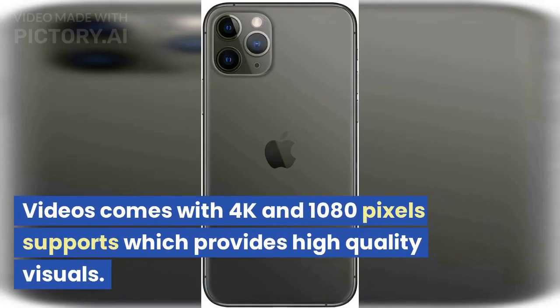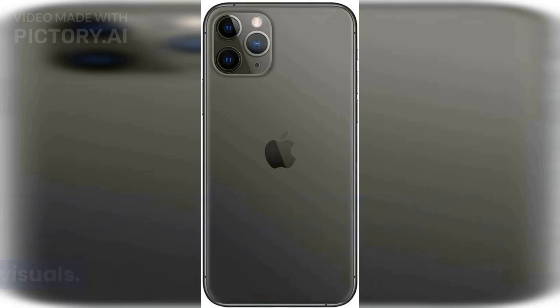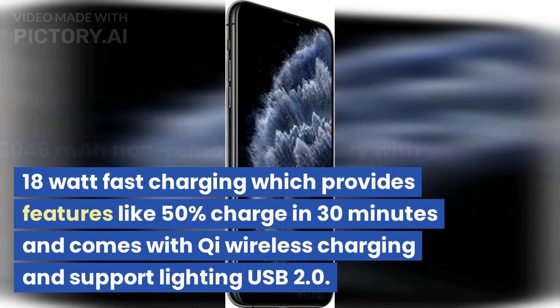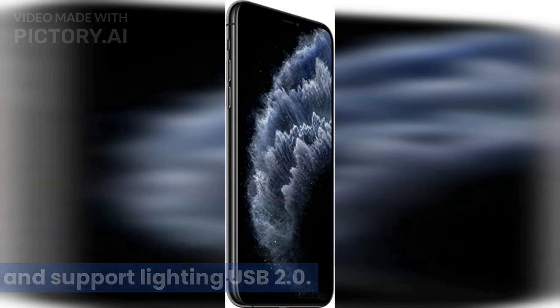Videos come with 4K and 1080p support providing high-quality visuals. Apple iPhone 11 Pro comes with a Li-Ion 3046mAh non-removable battery with 18W fast charging, which provides 50% charge in 30 minutes, and comes with Qi wireless charging and supports Lightning USB 2.0.